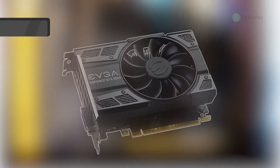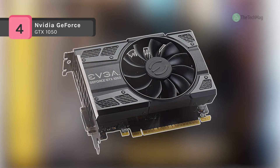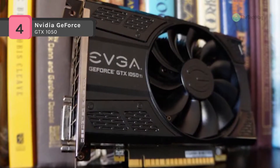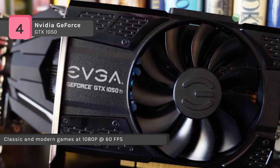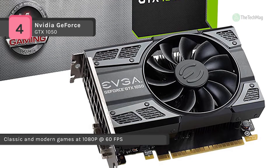The NVIDIA GeForce GTX 1050 delivers significantly better speed and power efficiency than previous generation cards. It comes with the latest NVIDIA Pascal architecture, and the 3GB GTX 1050 displays stunning visuals and excellent performance at 1080p HD.